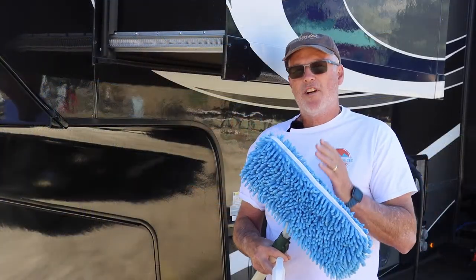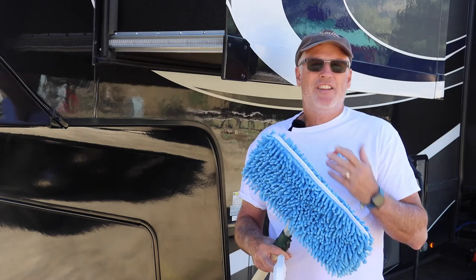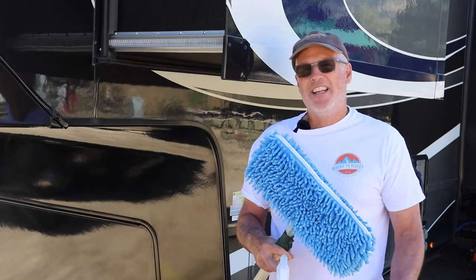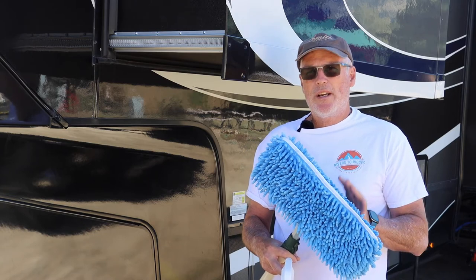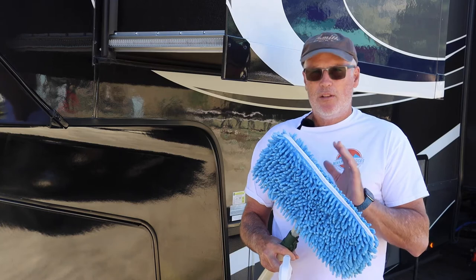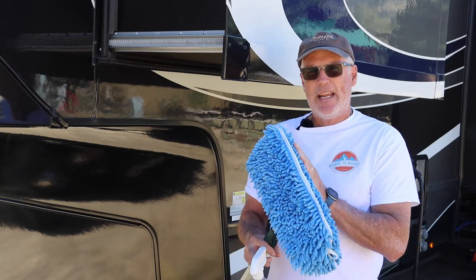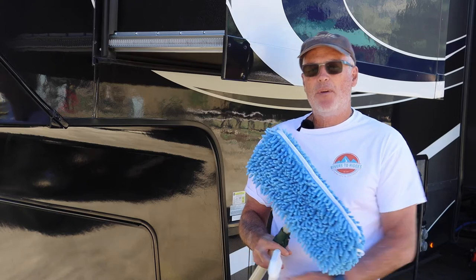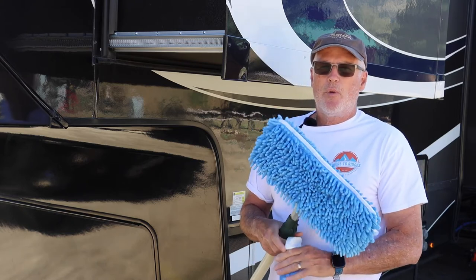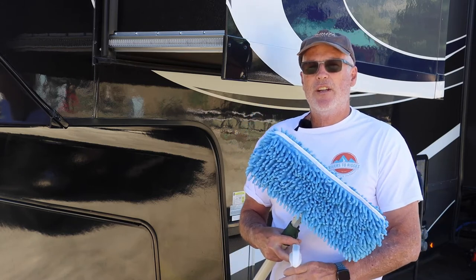Now that we've finished the front cap, we're going to start down the left-hand side, or the driver side, of the RV. The only reason we chose this side is because it's in the shade and it's pretty warm out today, but it should go a little bit quicker because we're skipping the whole bug scrubbing step.